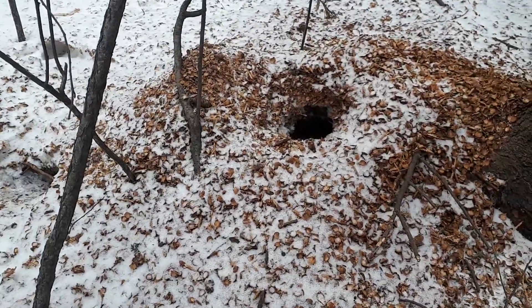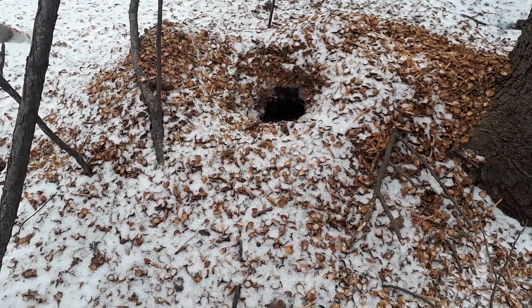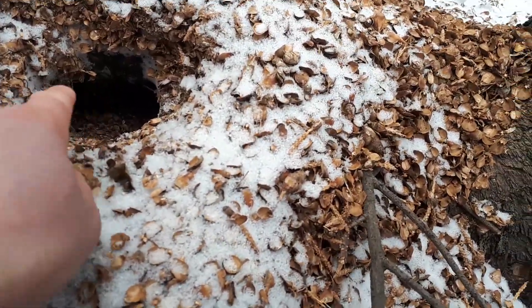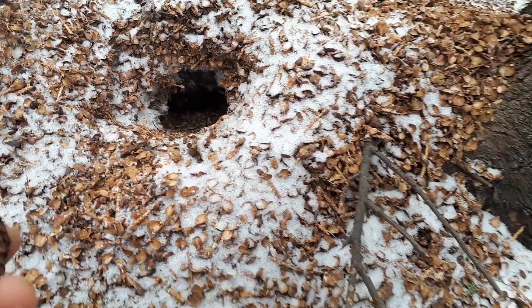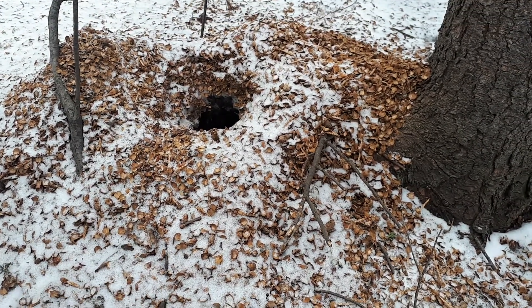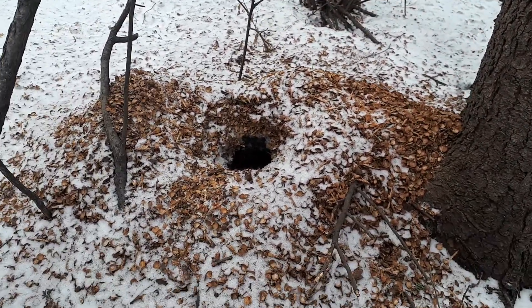Further along the trail we've got what looks to be a squirrel cache. You can see there's a root coming from the tree on the ceiling of this hole here. I should be able to identify this tree later by the pinecone and the needles — I'll take a sample of the needles to bring home.